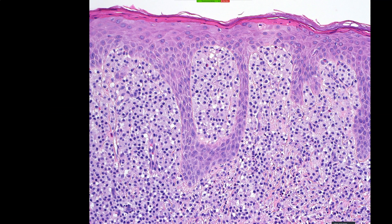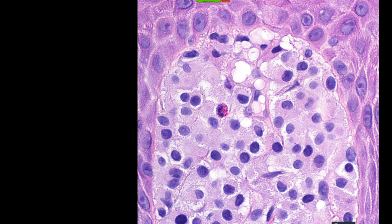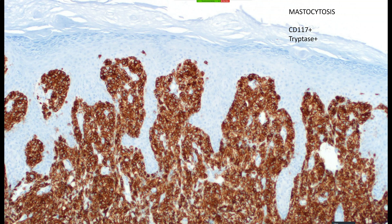Mastocytosis fills the papillary dermis without involving the epidermis, or with very minimal involvement. CD117 (also called c-kit) will stain these cells strongly, as will mast cell tryptase. Keep in mind that other things stain with CD117 — particularly melanocytes — so if you see CD117-positive cells in the epidermis, they are probably melanocytes. You can also have eosinophils in mastocytosis. Predominantly these cells are confined to the dermis.